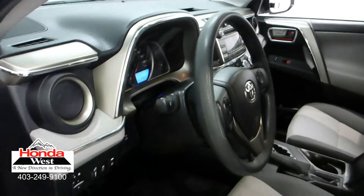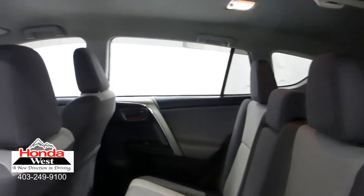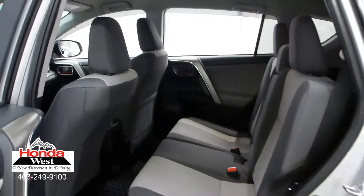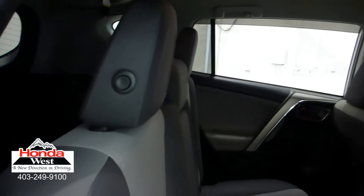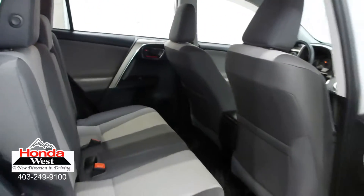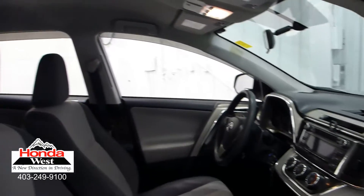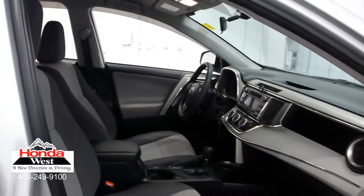And just because our price is the lowest doesn't mean that we've skimped in other areas. All used cars at Honda West go through a thorough mechanical inspection and a recondition to Honda Canada certified standards, whether they're a Honda or not. We then back them up with a minimum of a three-month, 6,000 km powertrain warranty and a seven-day exchange policy. We will also provide you with a detailed car proof report, which will give you the history of the vehicle in detail. Market value pricing — it's really that simple.